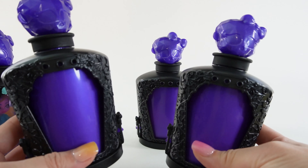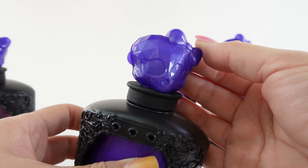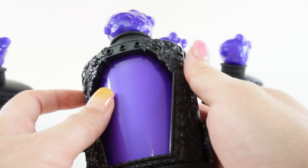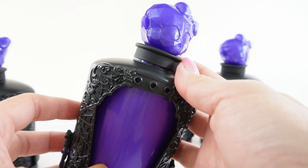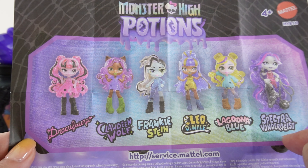Here are the bottles. As you can see right now we can't see which doll is inside. Up here we have the Monster High skull — super cute bottle and I love the size too, this will look great on display. Here's a checklist with the six dolls. We can get Draculaura, Claudine Wolf, Frankie Stein, Cleo Denial, Laguna Blue, and Spectra Wondergist.